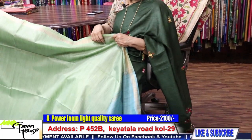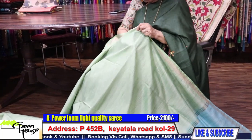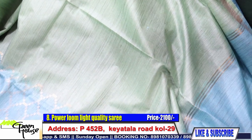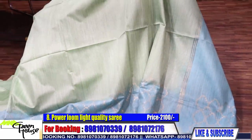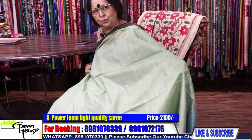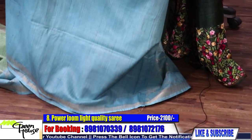They are power loom sarees, and that is why they are given at this price — very light. I selected these myself when I saw them — beish shundur. Look at this, so beautiful, such striking combinations. Not hand-woven, but the power loom effect is very beautiful. ₹2100 with the blouse piece. Let me show the blouse piece to you — this is the blouse piece with the saree.